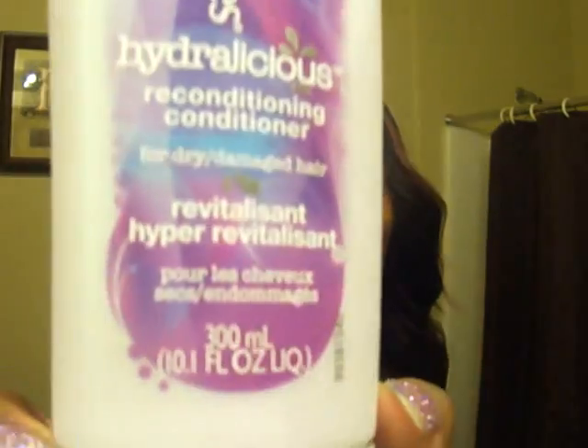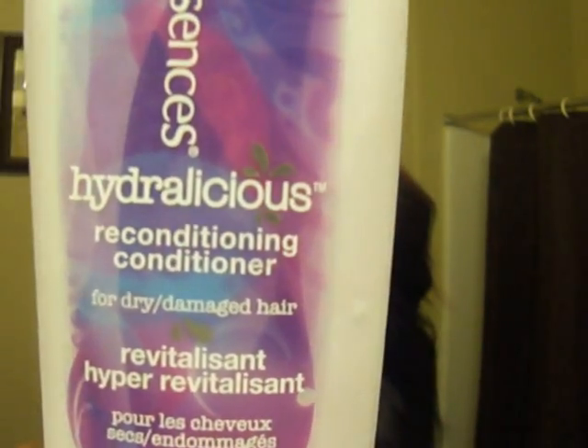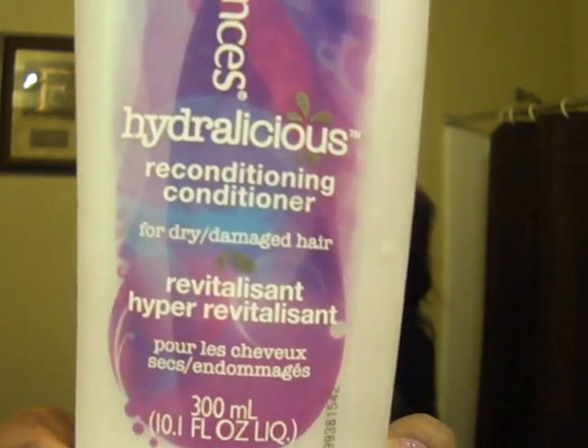Hey, I'm coming real quick showing you guys this is a two week update on the hair. I just washed it with my Arwa Essence reconditioning conditioner. That's how it looks because I didn't show it long enough in the other video.